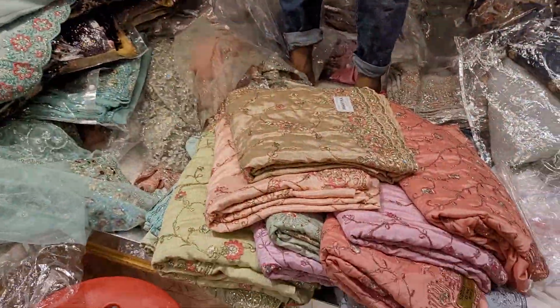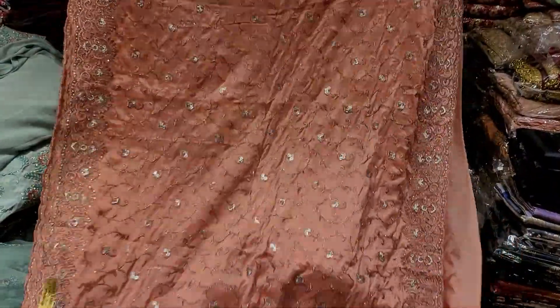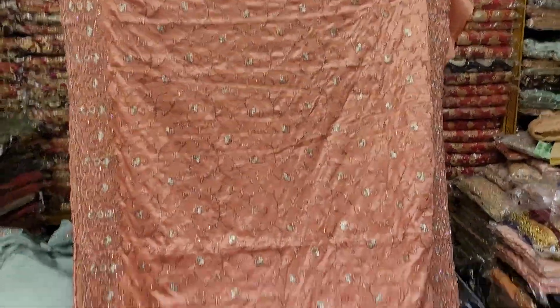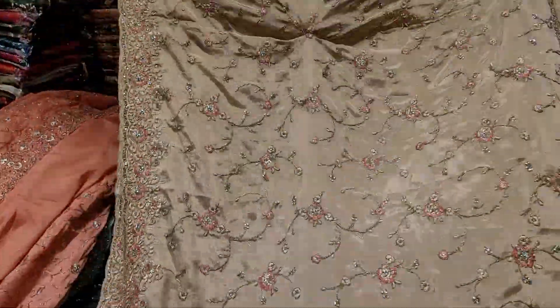I'll show you a little bit of a collection here. It's mystical — it's very beautiful. It's a full price at $3,500.